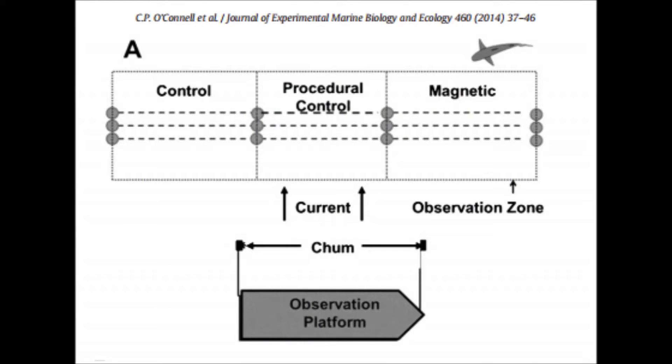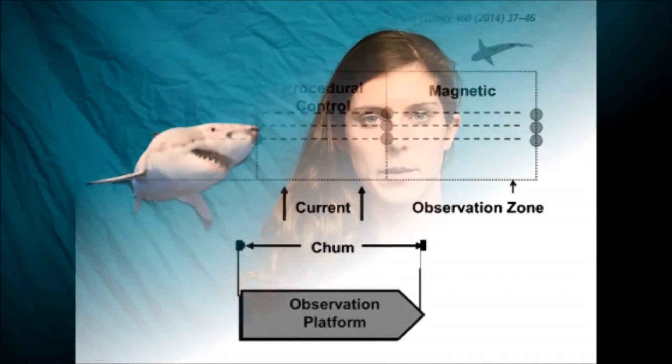As seen in the image displayed, O'Connell et al. accomplished this by using two different styles of barriers: a Visual Artificial Kel, labelled the procedural control, and Electro-Sensory Magnets, labelled the magnetic region. The study also included a control region, which was not manipulated.